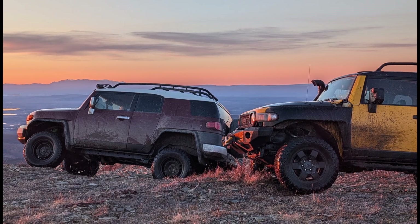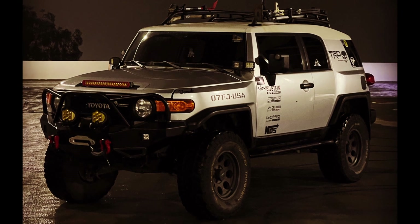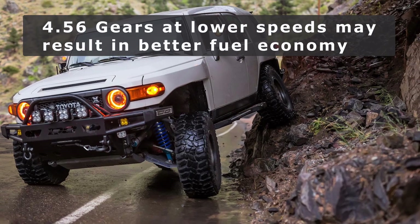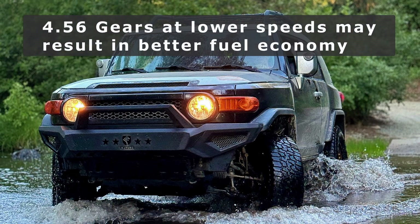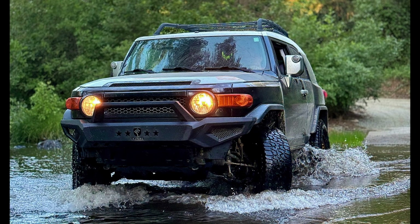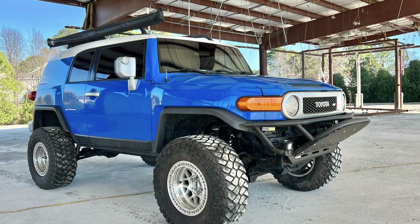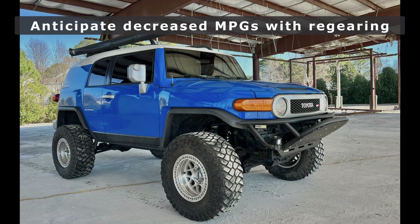Now upgrading to 4.56 gears, you can see that each RPM level is now higher than it used to be, around a 22% increase. This ultimately means your engine will be burning more fuel and working harder to turn those tires at higher speeds. Manual FJ Cruisers have a taller sixth gear and run more efficiently at high speeds than the automatics, meaning manual FJs can run 35s or other tire upgrades much better than auto FJs can.